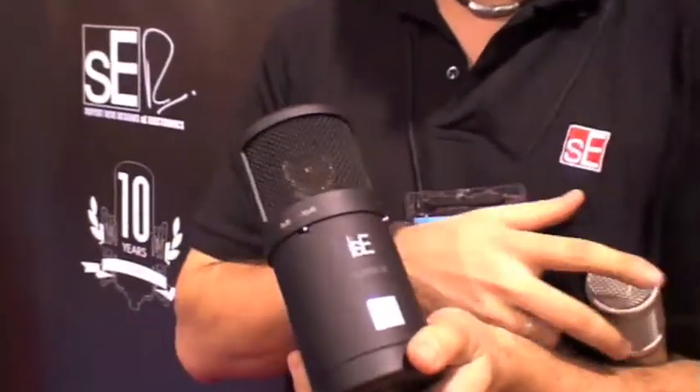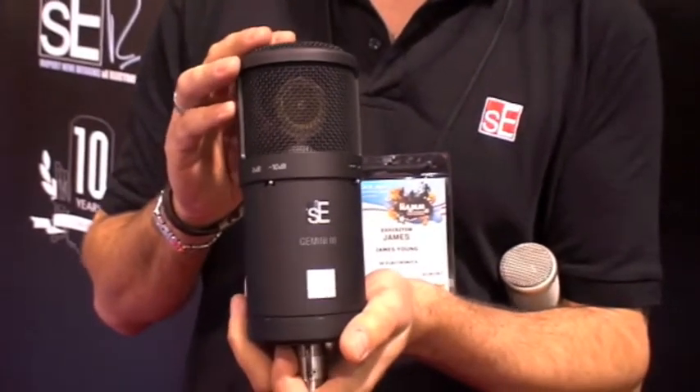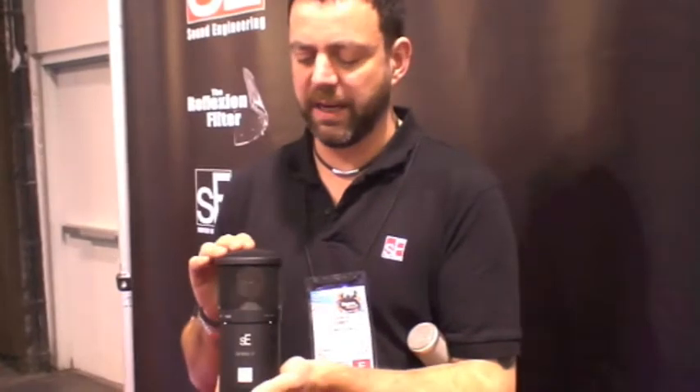This is the real interesting product — this is the Gemini 3. It's a 10th anniversary limited edition product, but it's one with a difference. It has different USPs.